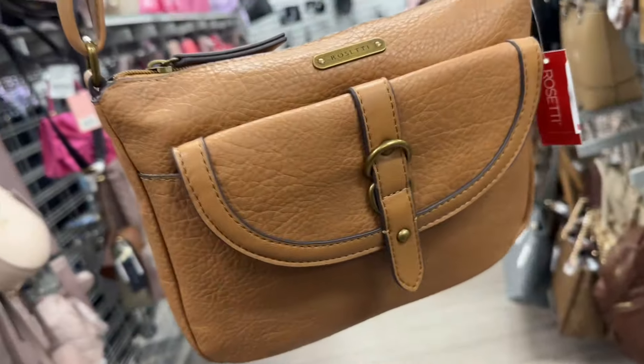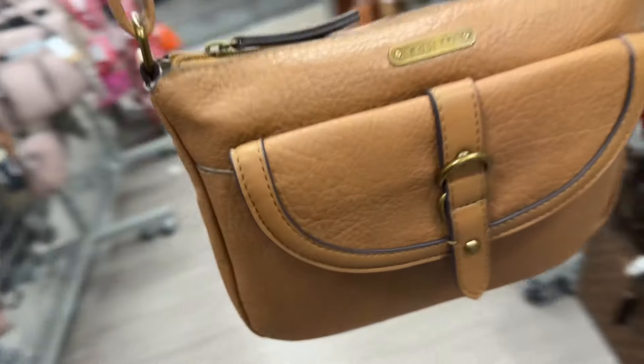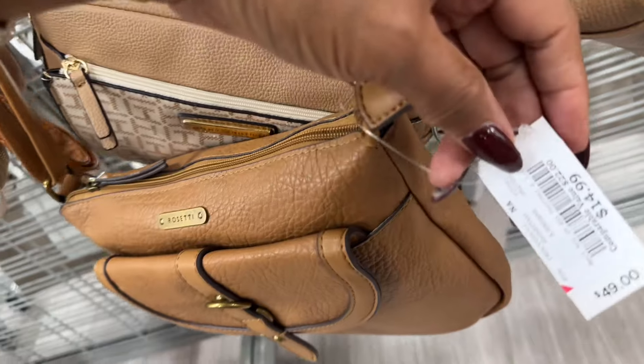This is a Rossetti small crossbody — big pocket in the front, zipper top. Let me see the price — fifteen dollars.